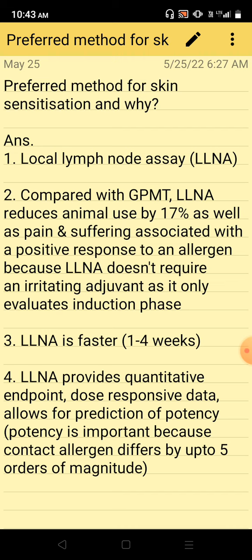This is how local lymph node assay is the preferred method for evaluating the skin sensitization potential of any chemical.